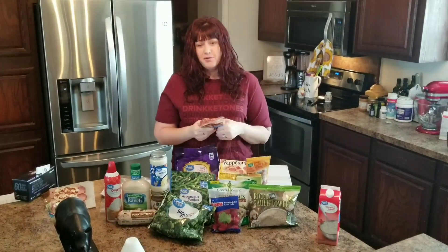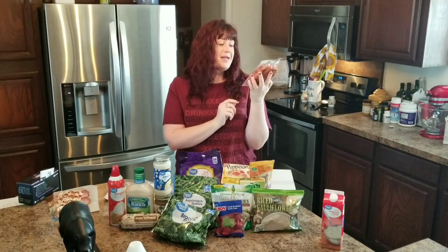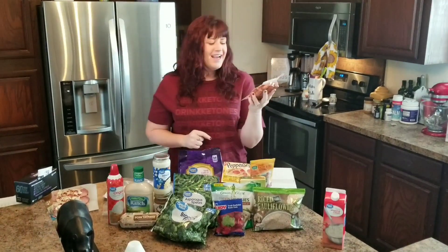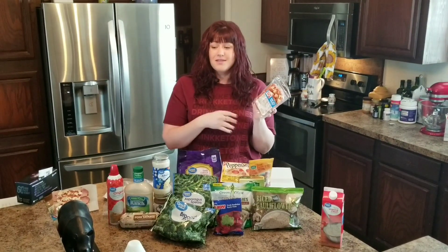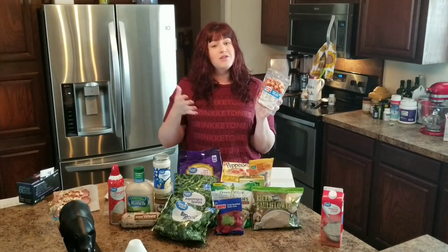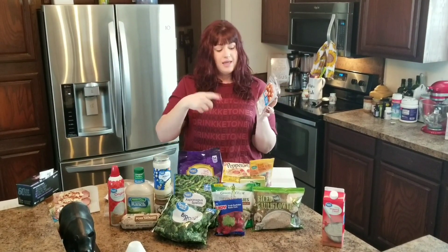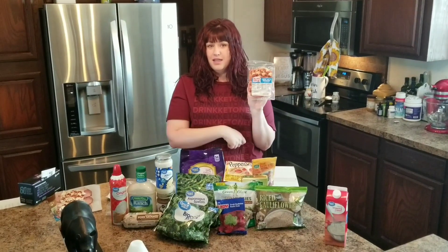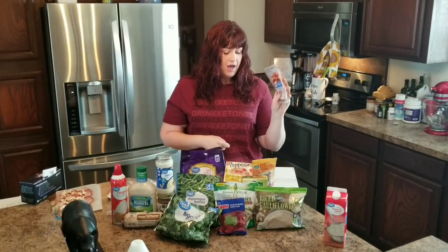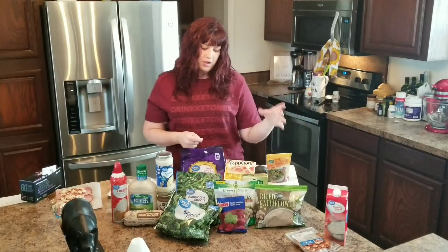For a really easy meal for my kids — because they love it — is hot dogs. We call them hot dog weenies, but they're little Smokies. And we have some sugar-free barbecue sauce and some sugar-free ketchup. You can even do the fathead pizza dough, slice it into thin slices, and roll it like pigs in a blanket. So that's a simple protein we use for the kids.